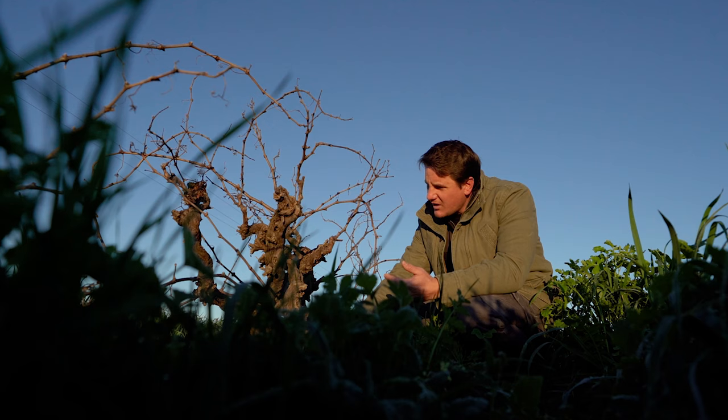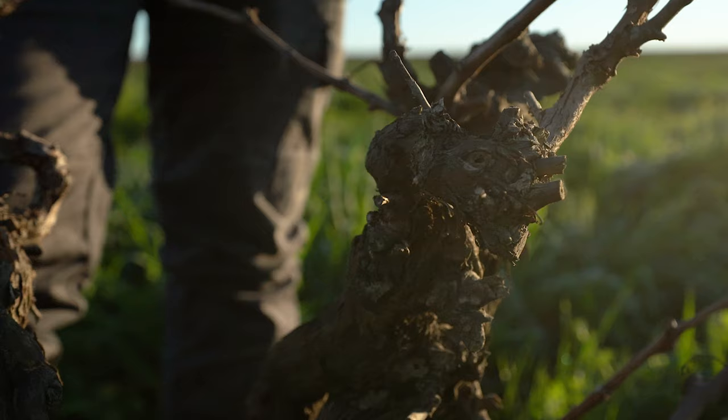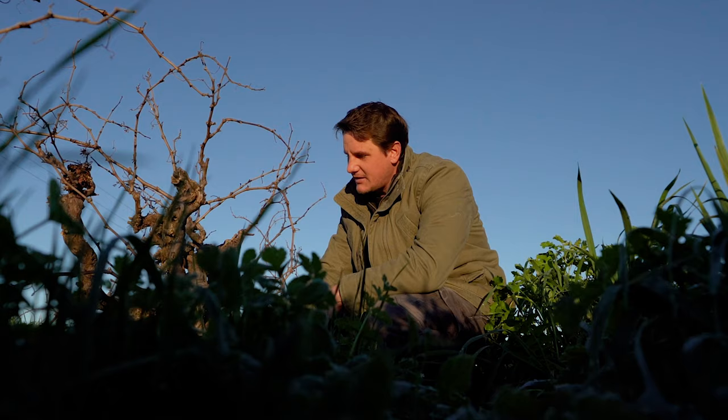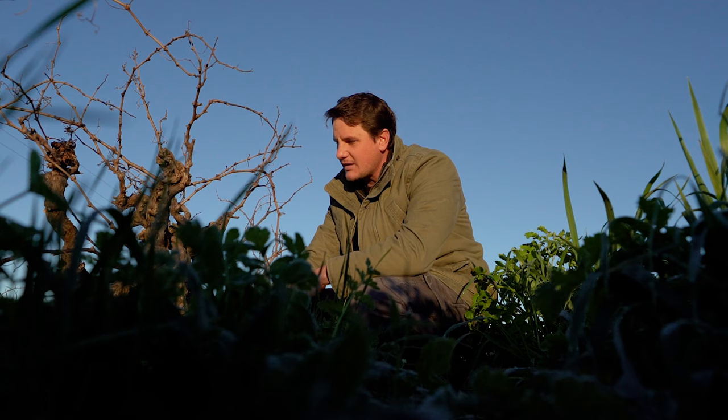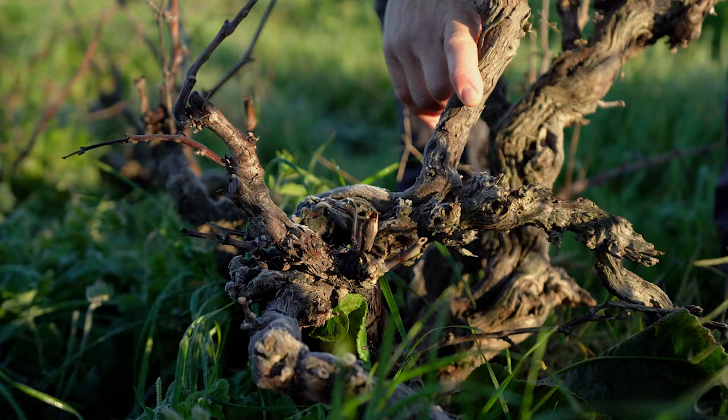What is special about an old vine - a bostock - is that it feels like it is closer to the earth. It has less force in one direction. As a vine is not forced and not pressed, I think in the wine the effect is almost imperceptible. It's like thinking out of the box - you want to let the wine go its own way and find itself.